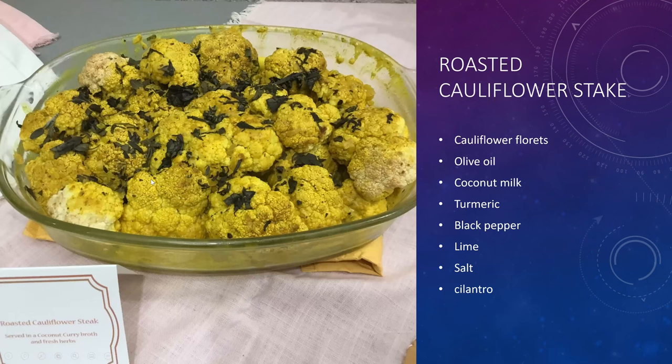Another dish is a roasted cauliflower steak. You use turmeric and coconut milk to create a beautiful dish that is very easy and sustainable.